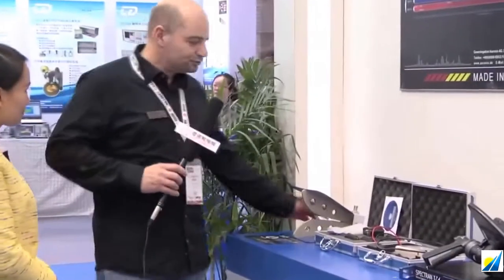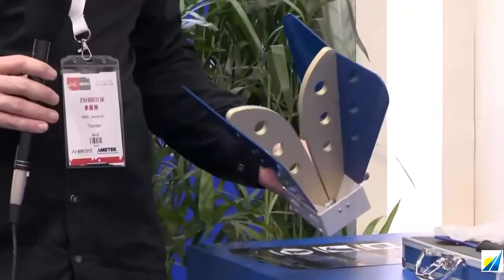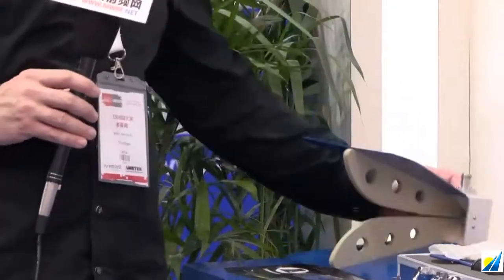Please introduce your products showcased here. Okay, so this is our new horn antenna, now operating from 700 megahertz to 18 gigahertz with 300 watts output power. Quite unique on the market.